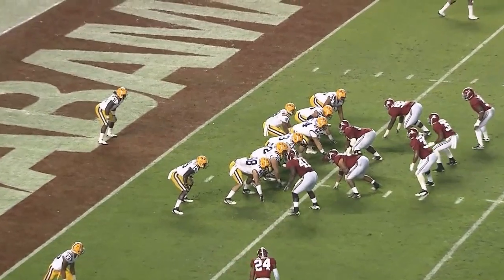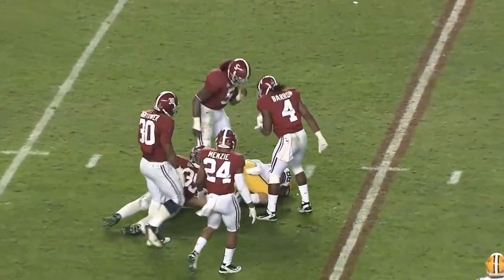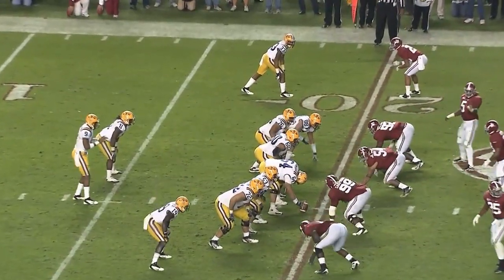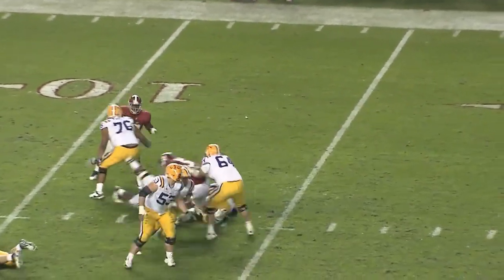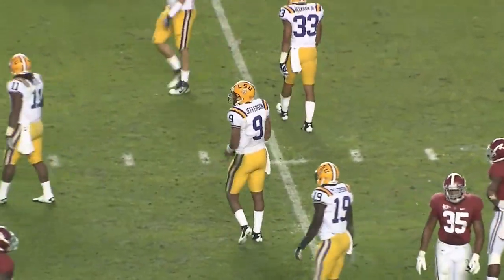Jefferson drops back in the end zone and he throws — it is caught by Clemont, and that is a first down up to the 17-yard line. LSU rolled the dice and it came up. With Ware and Jefferson — there's the snap. Jefferson looks to throw, in deep trouble, he runs, got running room — 30, 35 — he is all the way up to the 38-yard line and has a first down.